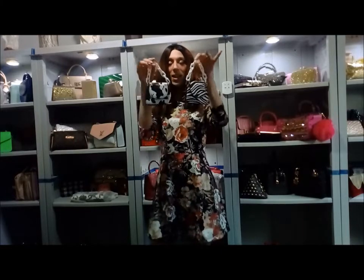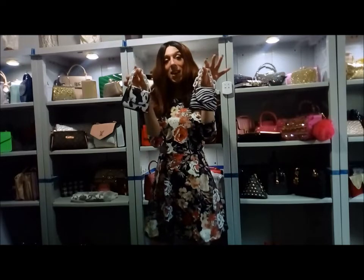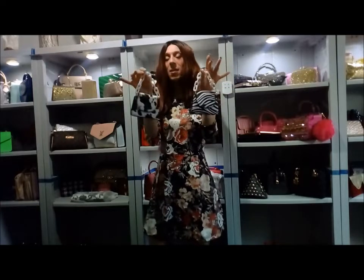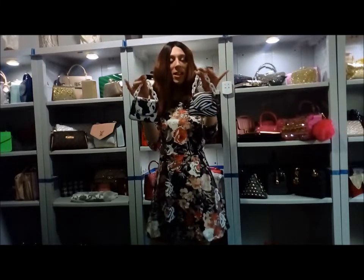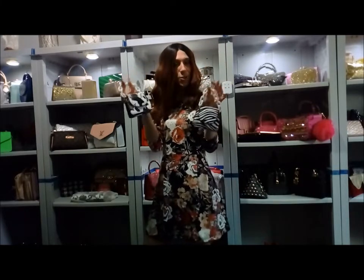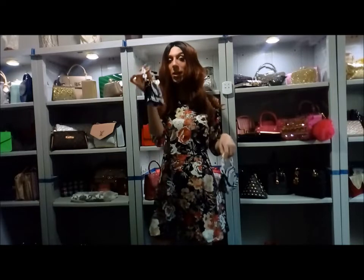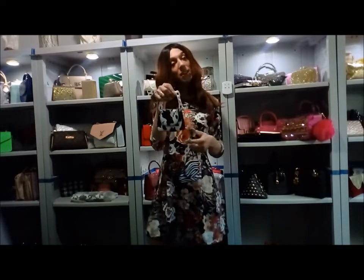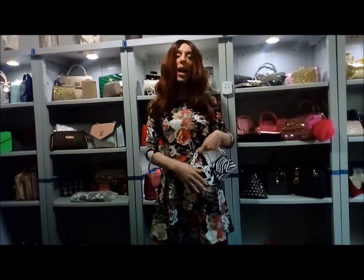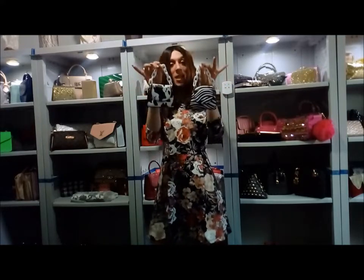We have the cow print and the zebra print. Once again, they can complement any plain outfit and be that pop of color. Another thing I learned about fashion: handbags can also be used as accessories. For example, you can use this as a lucky charm — when you wear a dress with a belt, you can tuck your mini bag into the belt.